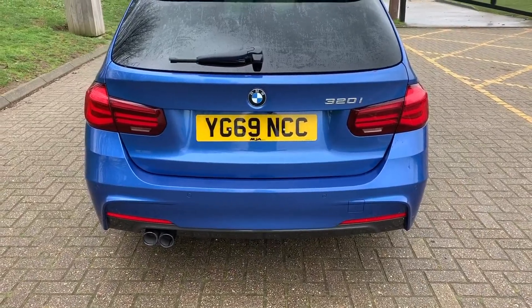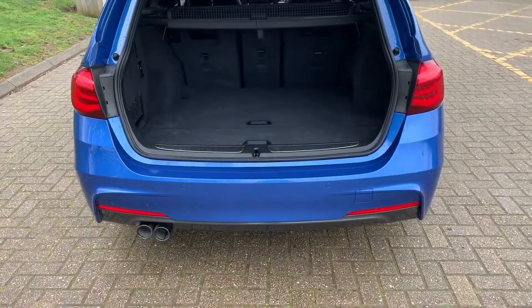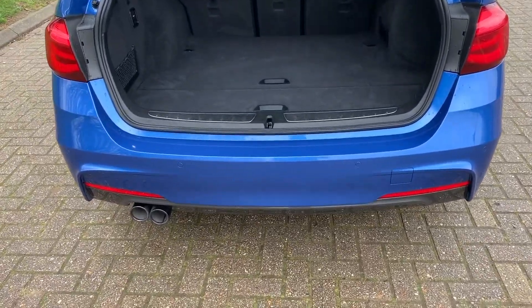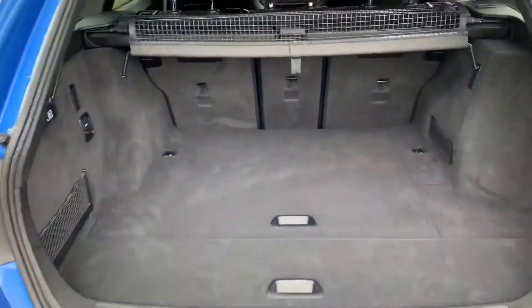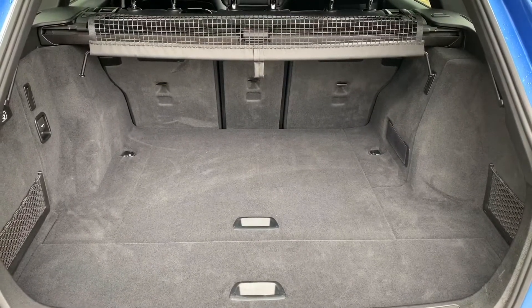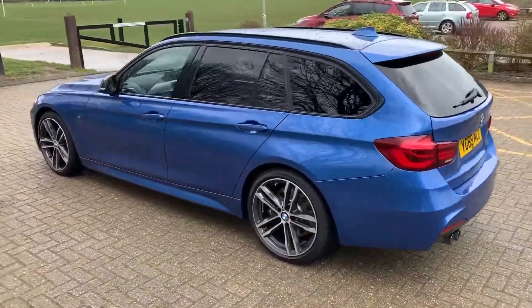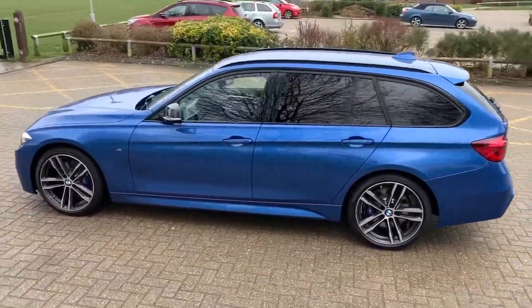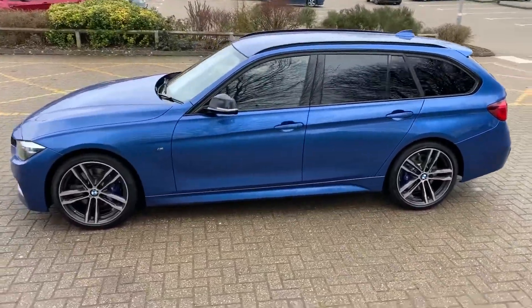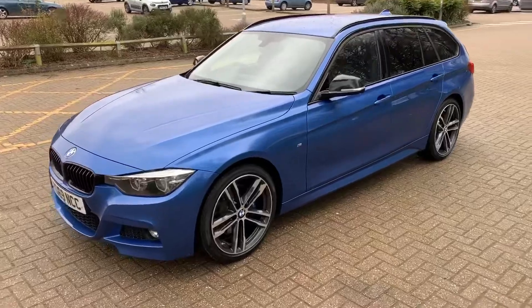The tailgate on this car will open electronically — you can do that using the button on the key or by pressing the button on the tailgate itself. As we approach the back of the car you'll see we have reversing sensors, plenty of boot space, along with three individually folding rear seats should you wish to increase that space even further. Working our way back around to the front, you can see it's in excellent condition the whole way around.